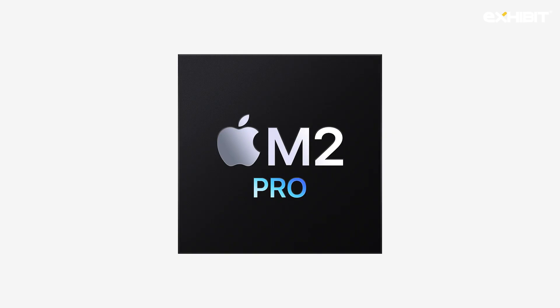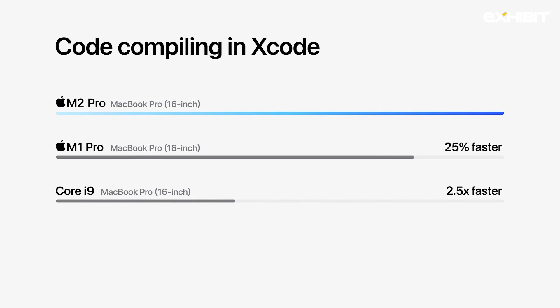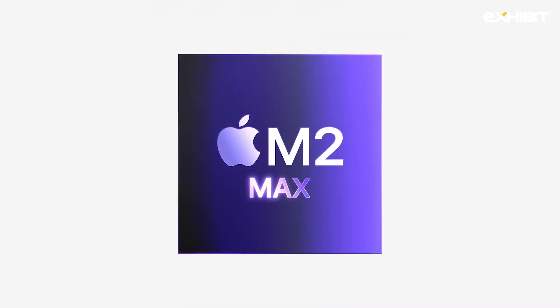M2 Pro delivers phenomenal performance for Pro workflows. Compiling huge projects with millions of lines of code in Xcode is nearly 25% faster than the previous generation. Today, we're adding a third chip to the M2 family — introducing M2 Max.